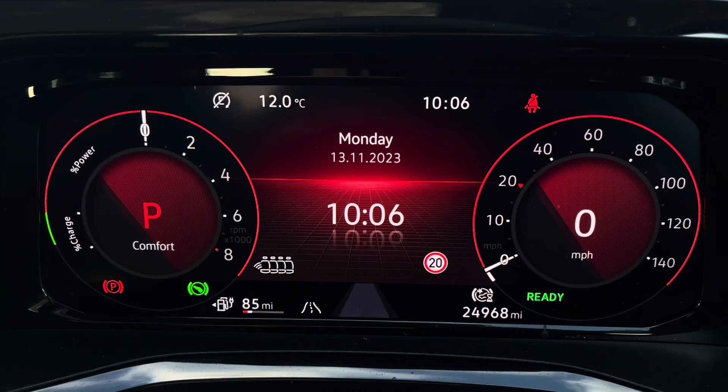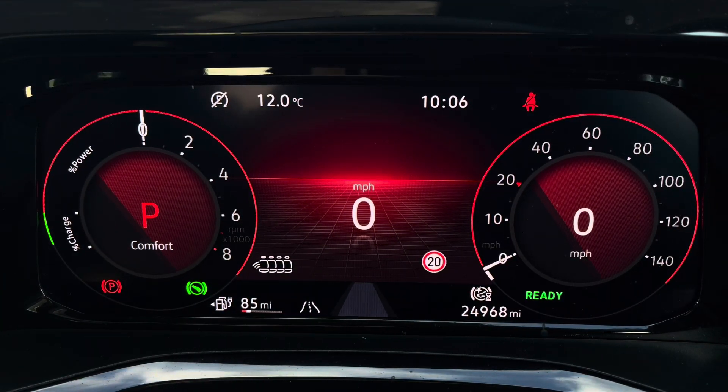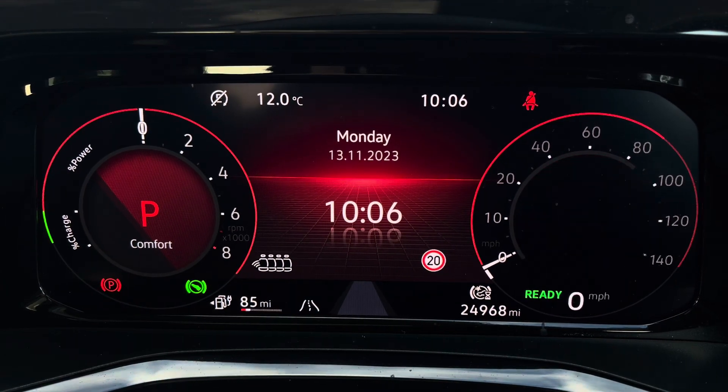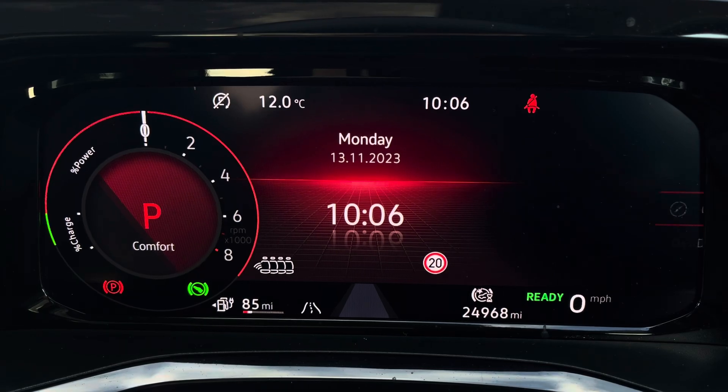There are plenty of options that can be viewed on your digital cockpit system including road signs, your mileage, your driving data, and you are also able to personalise each of the dials for your convenience.